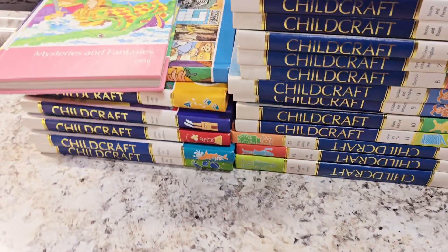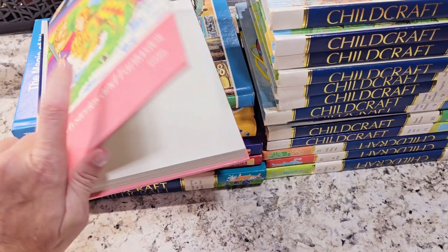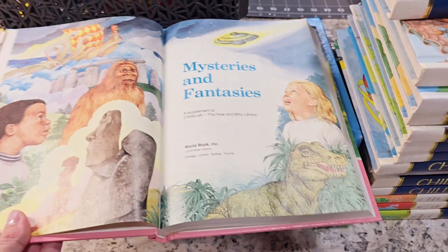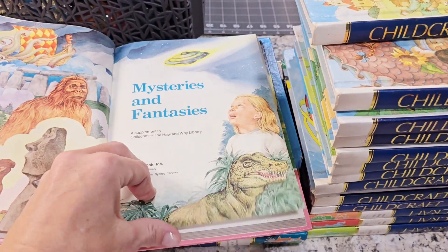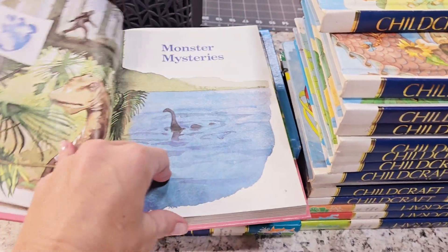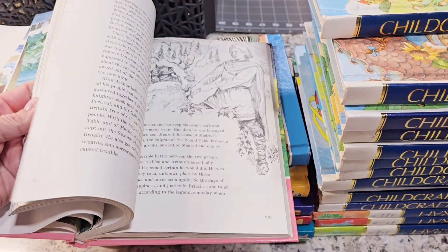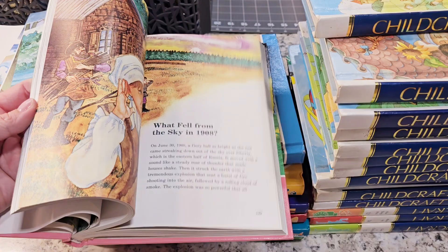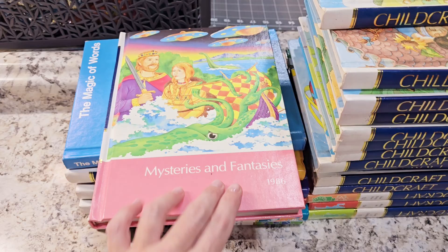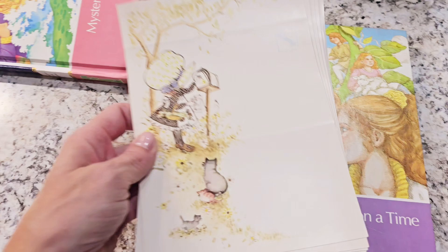So there you guys have it. Child Craft is really popular, especially the older ones — older than the 80s. They're really known for the illustrations and the colorful pictures. I noticed that the 80s and 90s are a little bit more glossy than the 70s. But they're really cool — Child Craft, you can't beat it. It's full of children's pages. This one has dinosaurs and stuff. Which one is this? This one is Mystery and Fantasy. I'm going to put these in the shop too.